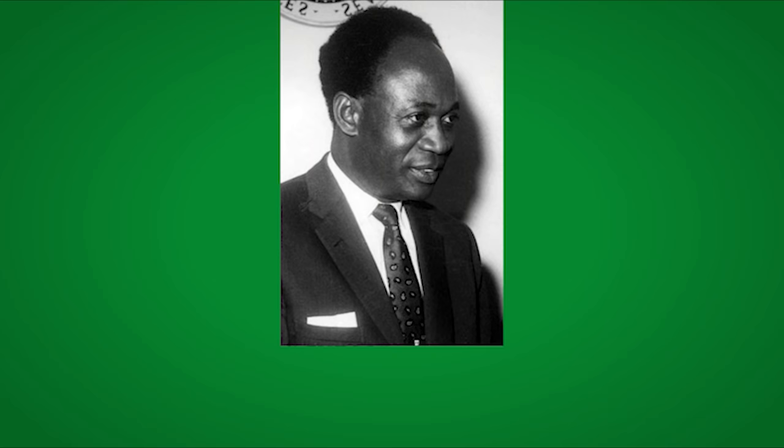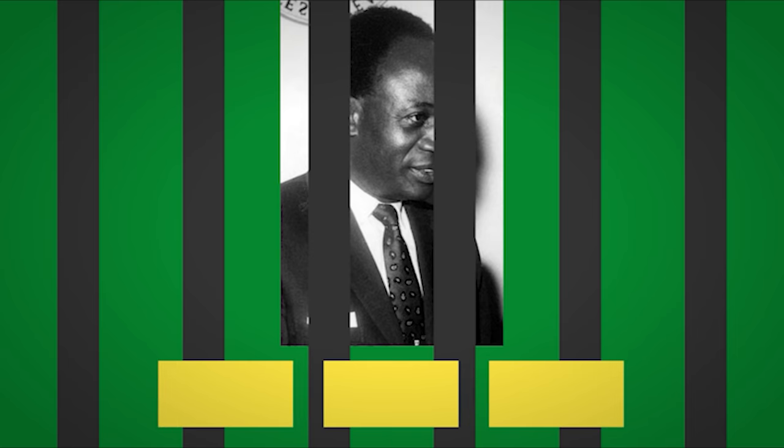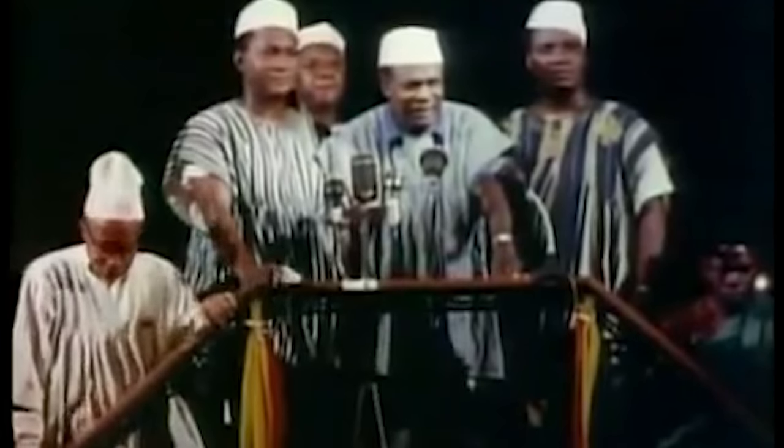Its leader Kwame Nkrumah was sentenced to prison for three years for creating unrest in the colony. In prison, Nkrumah discovered that a person could run for election if they didn't have a prison sentence longer than one year — and while he had been sentenced to three years, they were three separate sentences each lasting exactly one year, which technically meant he could run for parliament. In the 1951 elections, his party won 34 out of 38 seats. His party began demanding independence from Great Britain, declaring that 'we prefer self-government with danger to servitude with tranquility.'